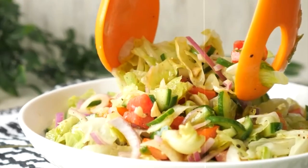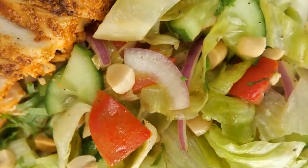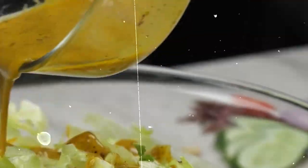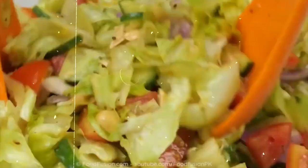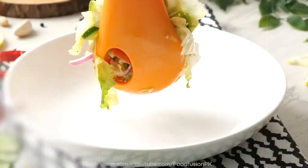2. Grilled Chicken Salad. Get your protein fix with a delicious grilled chicken salad. Top mixed greens with grilled chicken breast, cherry tomatoes, cucumbers, and a sprinkle of low-fat cheese. Drizzle with a light vinaigrette for a burst of flavor. This light and satisfying salad is approximately 300 calories, ideal for a nutritious lunch.